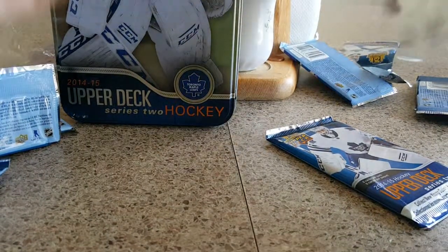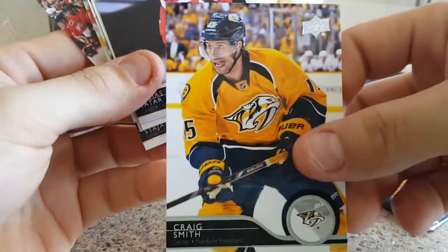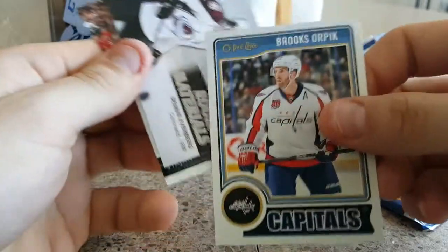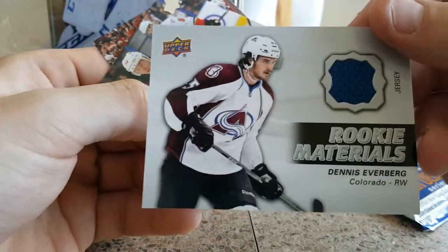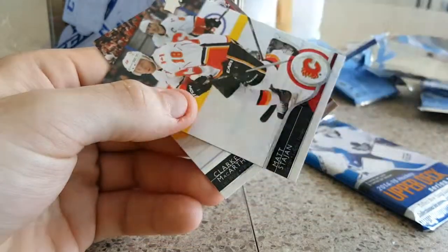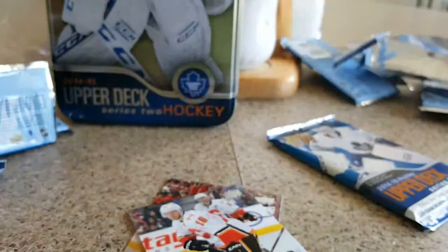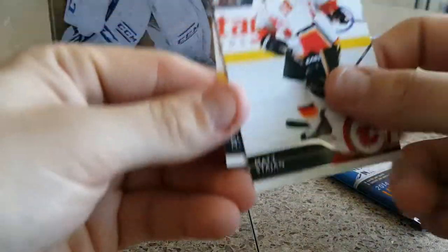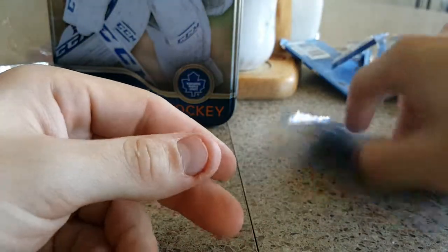Last two packs here. Craig Smith, Thomas Tatar, OPC Capitals card of Brooks Orpik. Oh, and here's our jersey card — Rookie Materials, Dennis Everberg. Not a bad hit. Matt Stajan and Clark MacArthur.